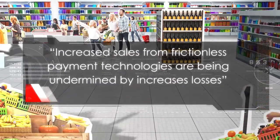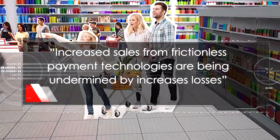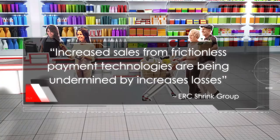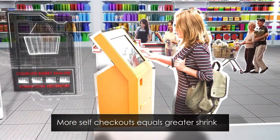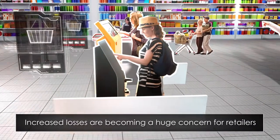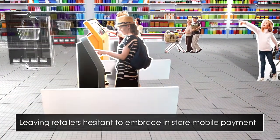Retail businesses are now beginning to recognize the need to understand the often delicate balance between sales and losses — that seemingly positive sales can easily be undone by high levels of loss accrued across the business. The more self-checkouts are used, the greater the shrink. The more scan-and-go is used, the more errors occur. The reality of increased losses is becoming a huge concern for retailers, leaving them hesitant to embrace in-store mobile payment.